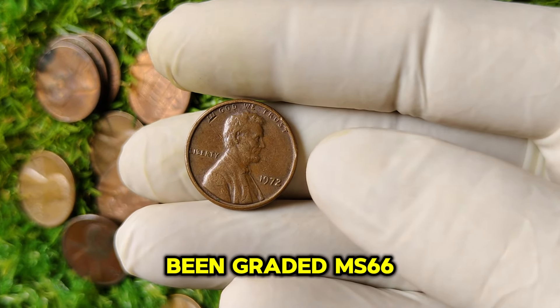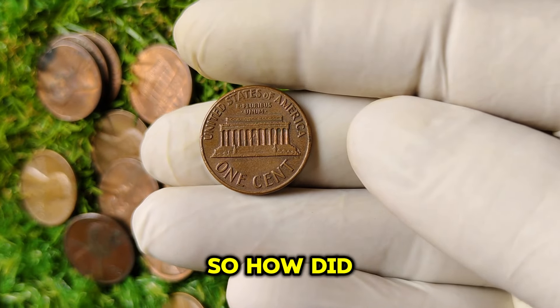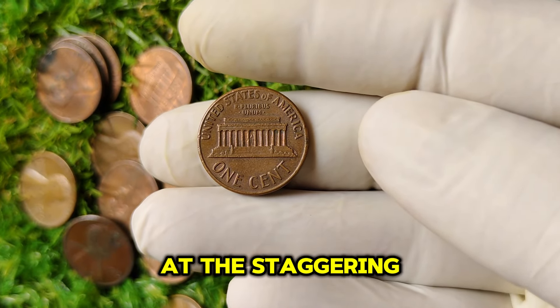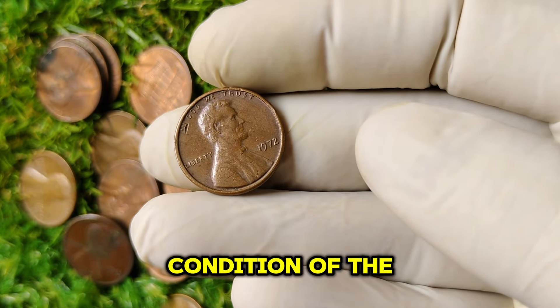Coins that have been graded MS66 or higher can reach astronomical prices at auctions. How did we arrive at the staggering value of $1 million? It all comes down to demand, rarity, and the condition of the coin.